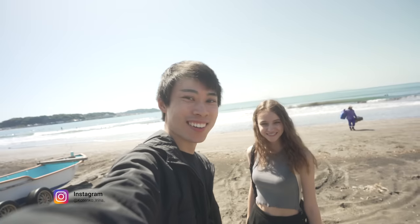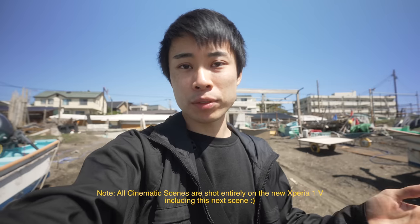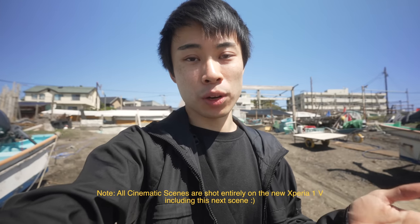Here everyone is here. Ohayou. And we're gonna shoot photos and videos today throughout the whole day, covering bright daylight as well as indoor, sunset, and also nighttime. We're gonna be switching locations. So I'm super excited to show you guys what this phone is capable of. By the end of this video, I hope you can get a clear understanding of how the new Xperia 1 Mark 5 performs and how I work with it to utilize its features and capabilities to capture the best possible imagery.